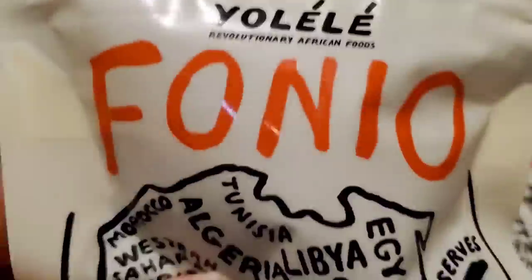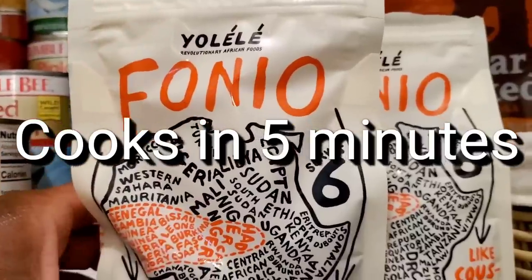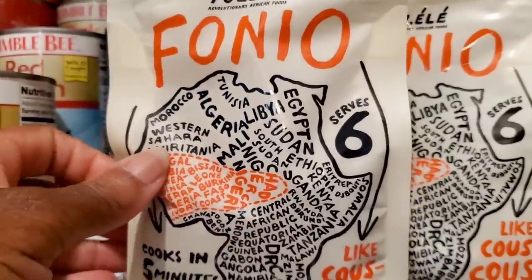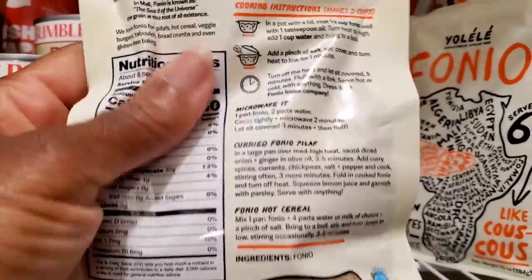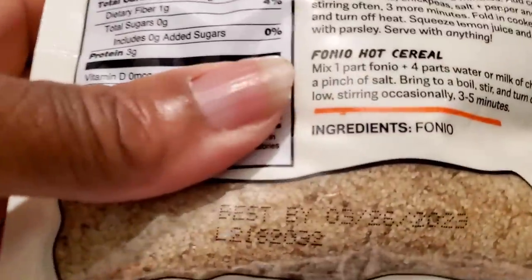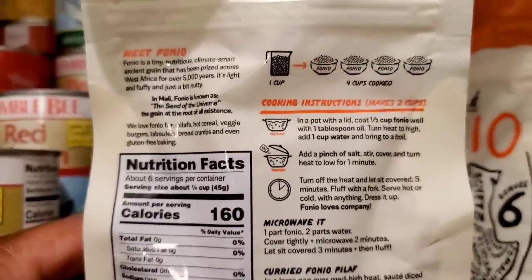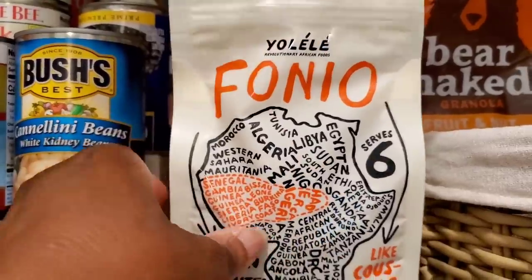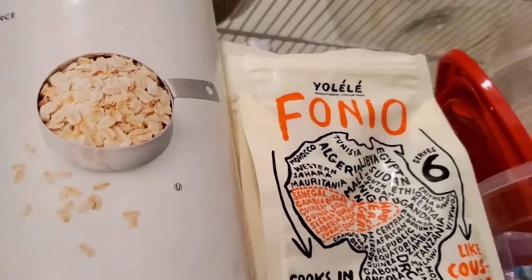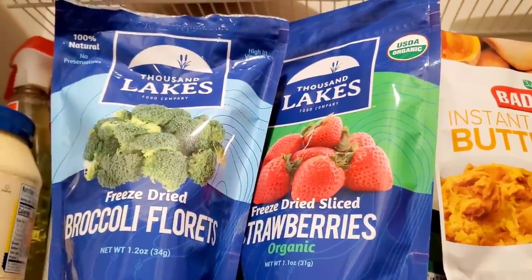Another grain you might consider having on hand is fonio — this is an ancient grain out of Africa brought to us by Yolélé Foods. It's very tasty. One cup of fonio, cooked with two cups of water, makes four healthy servings. You cook it with broth, similar to couscous, but couscous is basically a wheat pasta whereas fonio is a very tiny grain packed with nutrients — it's gluten-free and delicious. It doesn't expire until 2023. You can find fonio at Whole Foods or order it on Amazon. I'll put a link in the description box. I also ordered the freeze-dried vegetables and fruits — the broccoli, spinach, and strawberries — from Amazon as well.